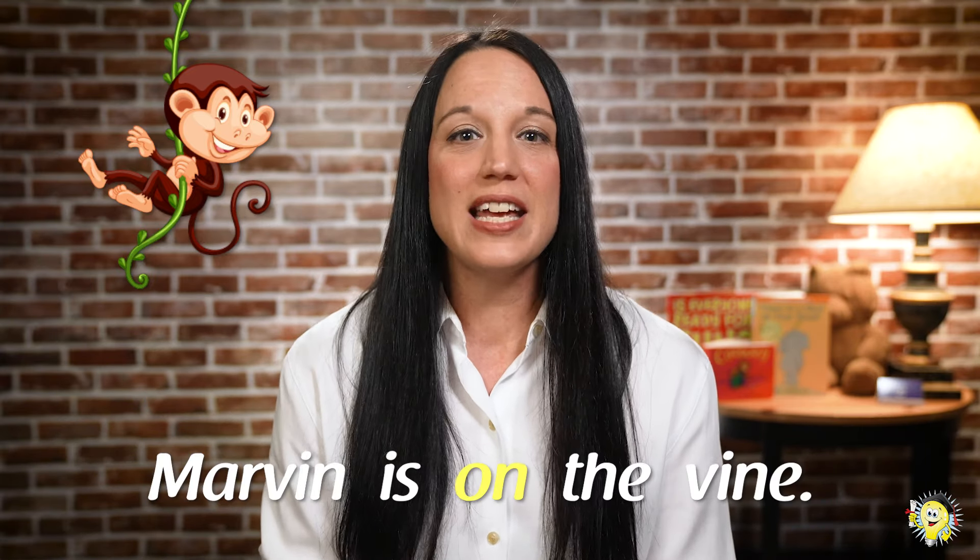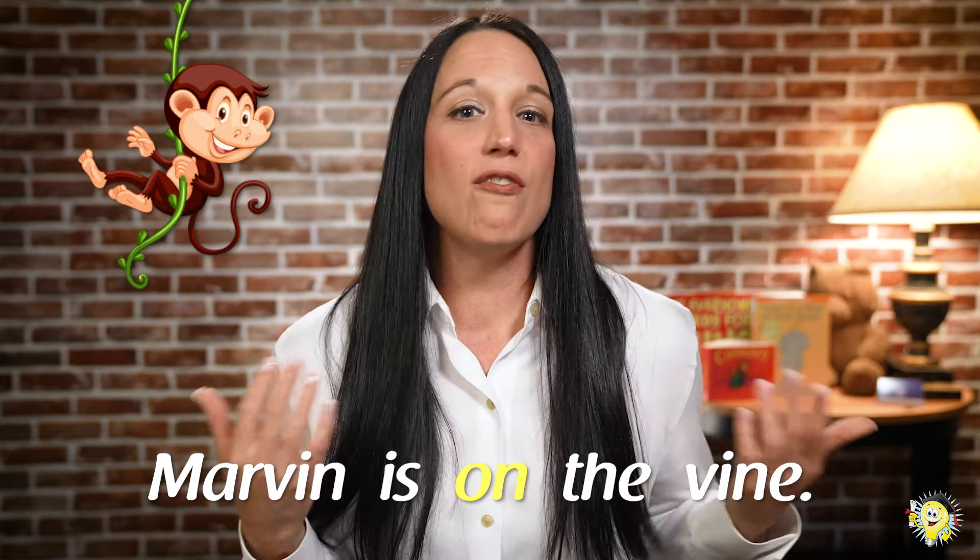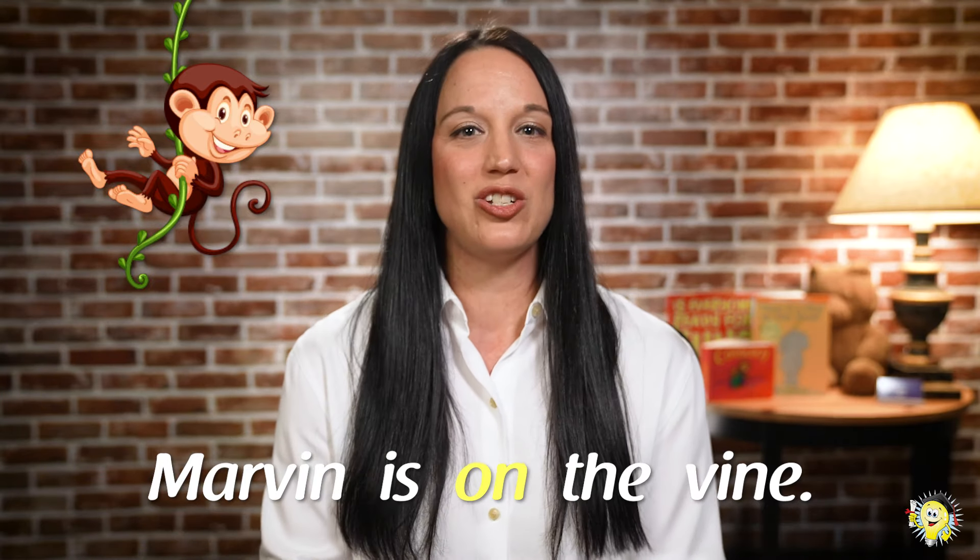Marvin, we're ready. Where are you? Scholars, where's Marvin? Great work, friends. Marvin is on the vine. Great job.